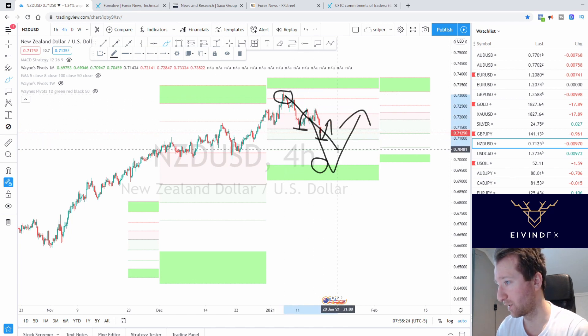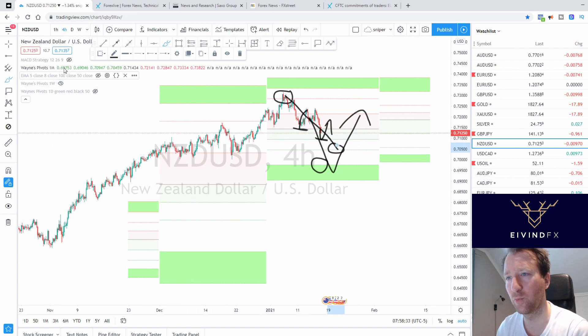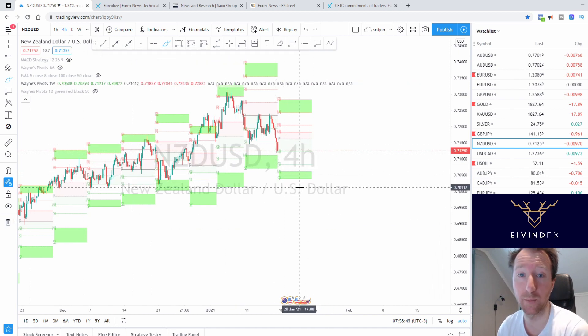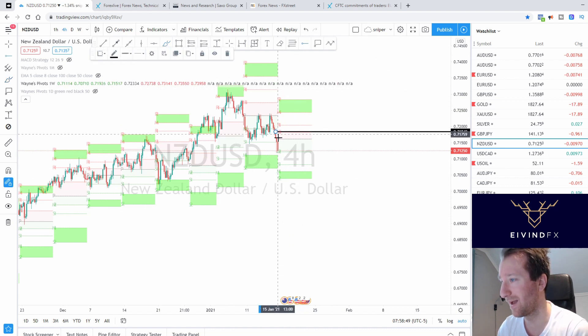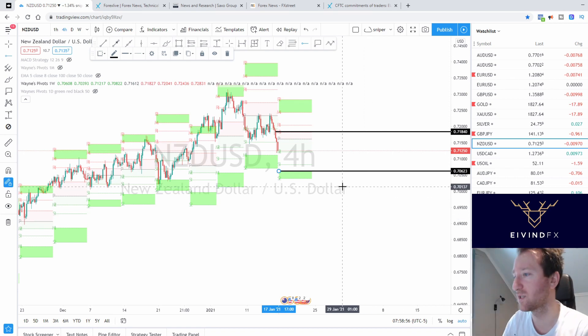Sellers are looking for around 70.50 — that aligns with the weekly take profit area. We will look down to that area, and if price just falls, it falls. We will still make profit into the future. Master plan: sell from 71.80 down to the 70.60 area, stop loss above the previous high.